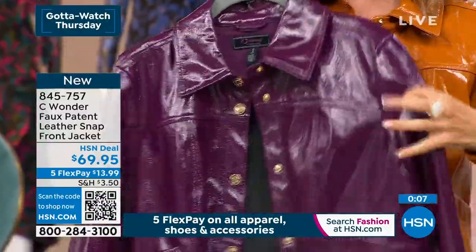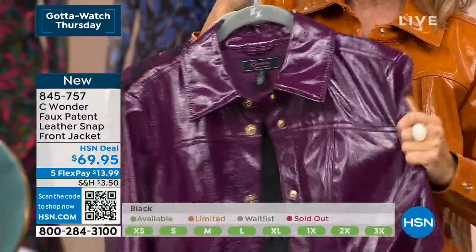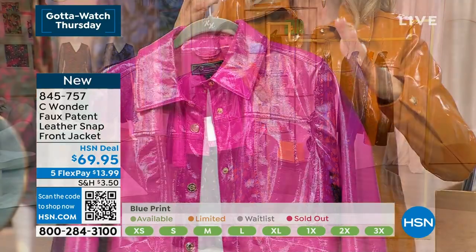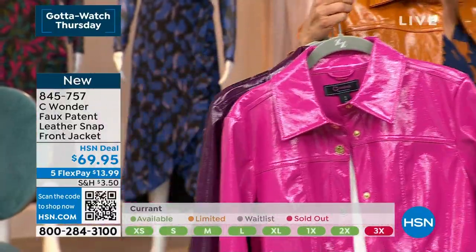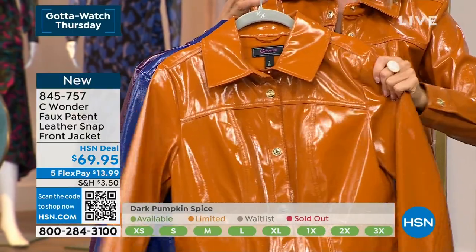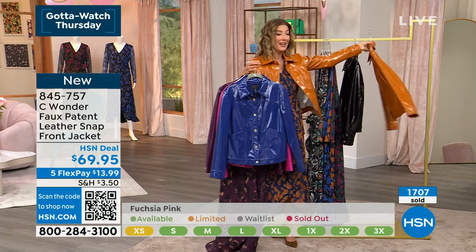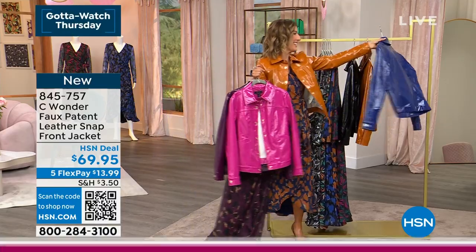It's fully lined, lightweight, not hot, not stiff, not crunchy — very soft and wearable, unlike early faux leather. The sheen is just beautiful. You've got to order tonight — this is all we have for the entire day. Last call on currant, last call on fuchsia. Midnight blue has about 600 left, pumpkin spice has 700. I would not wait on the jackets — very popular. You're not going to have anything like it. Watch the fall fashion preview here at HSN.